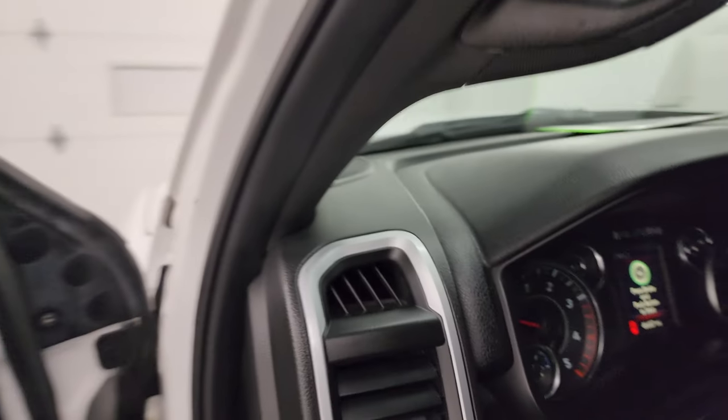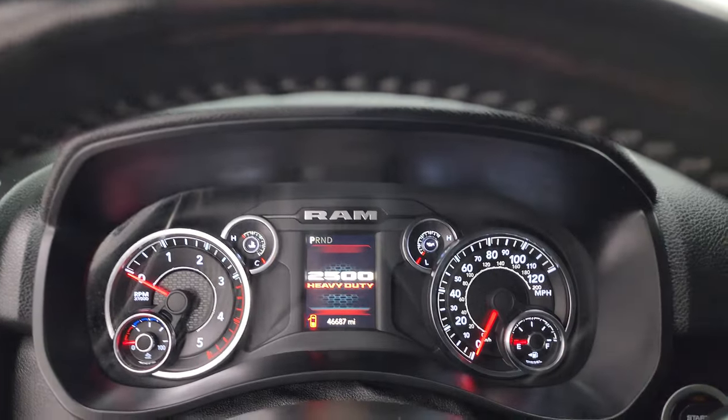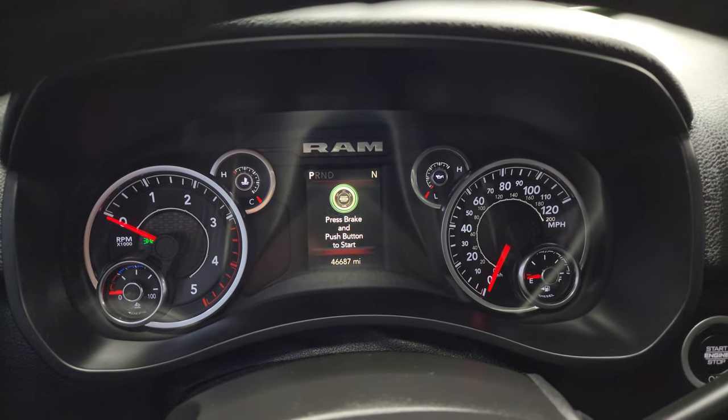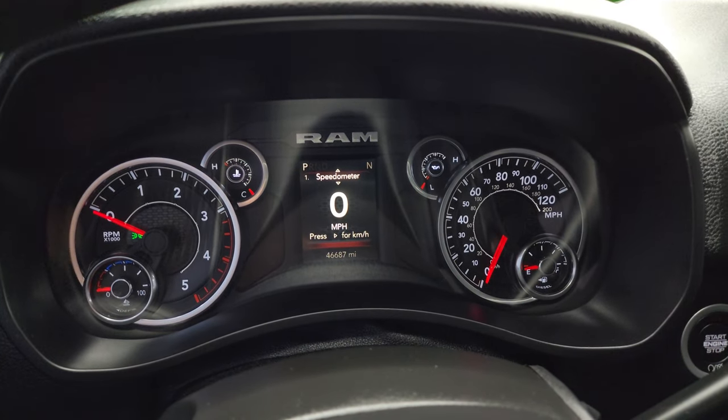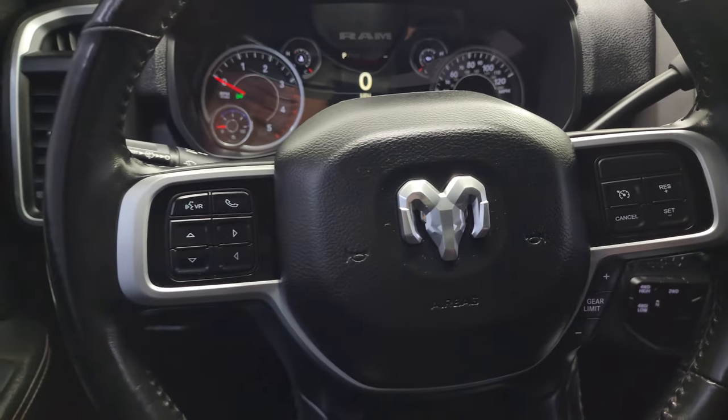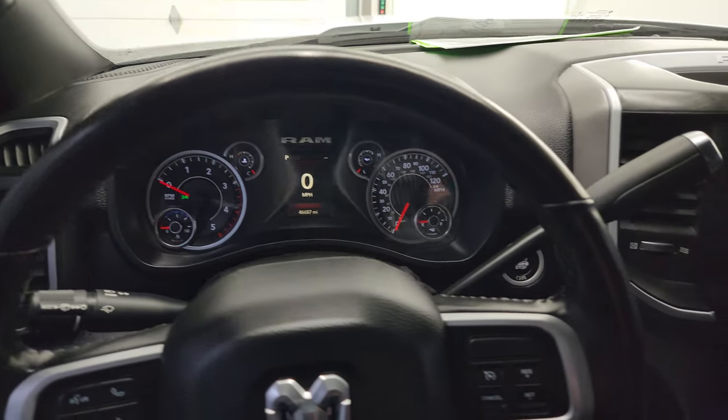Hop inside and check out the miles, the radio, and everything this truck has to offer on the interior. You can see this one has 46,687 miles on it. You do get the digital speedometer and compass display. Instrument cluster is very nice and clean. This one does come with the heated leather wrap steering wheel.